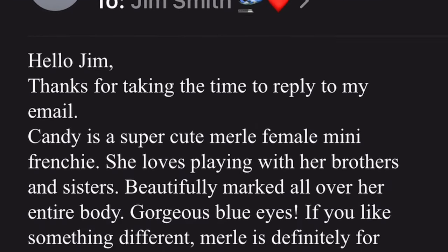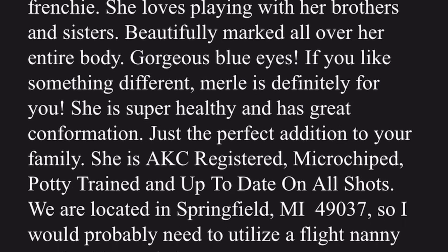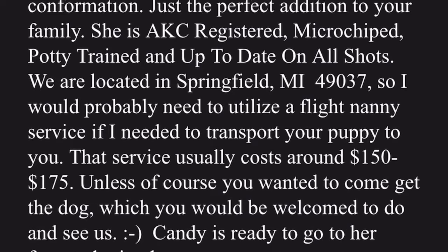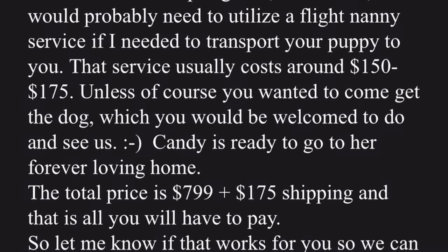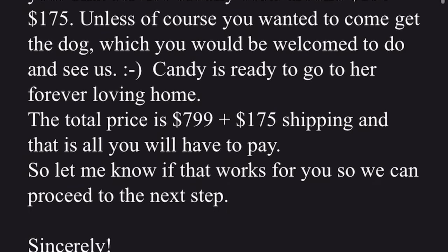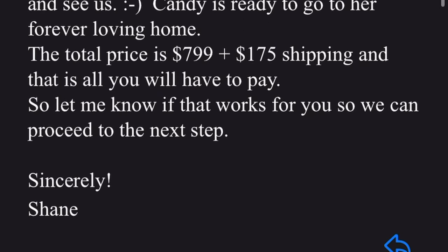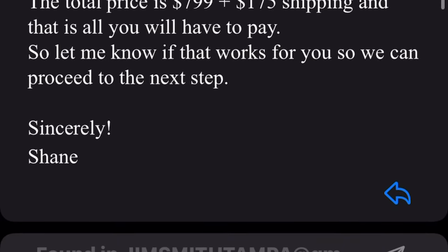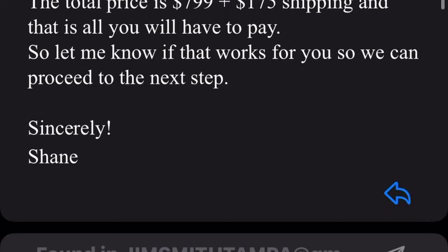Then here comes their little bait and hook — 'oh, the beautiful dog, she's super healthy, great confirmation, just a perfect addition to your family.' And if you look right here, it says the shipping fee for the pet nanny service is usually $150 to $175, which they'll mention in a future email.